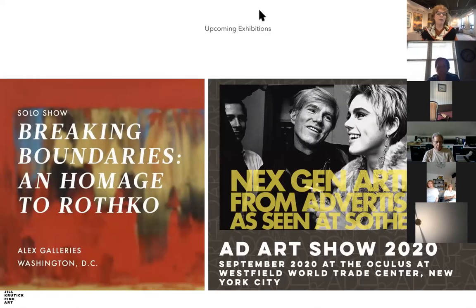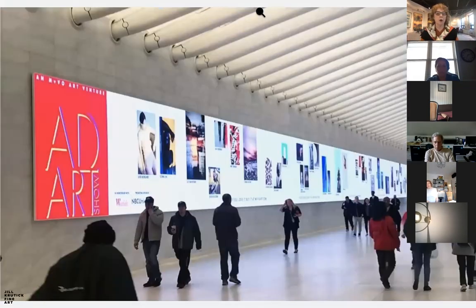This year is very different — all my bricks-and-mortar shows have been canceled. I'm hopeful that when the world comes back online, I'll have an opportunity to have a solo exhibition down in Washington, D.C. at a gallery featuring my ice cube paintings, and we call that show 'An Homage to Rothko.' That artist definitely influenced that style of work. I'll also be having an online virtual show — actually planned way before the pandemic — for artists who have a connection to the advertising industry. A selection of 150 artists will be showcasing their work in a virtual Oculus gallery in the World Trade Center, and all the artwork will be for sale through Artsy.